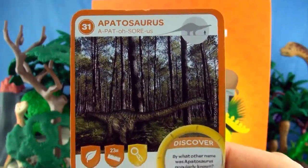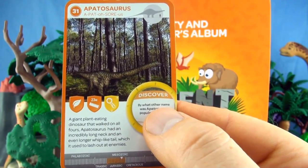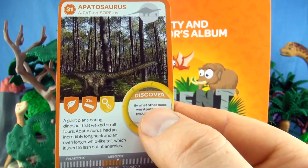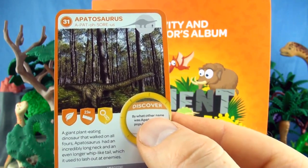Number 31, Apatosaurus. A giant plant-eating dinosaur that walked on all fours. Apatosaurus had an incredibly long neck and an even longer whip-like tail, which it used to lash out at enemies. We already have Apatosaurus.